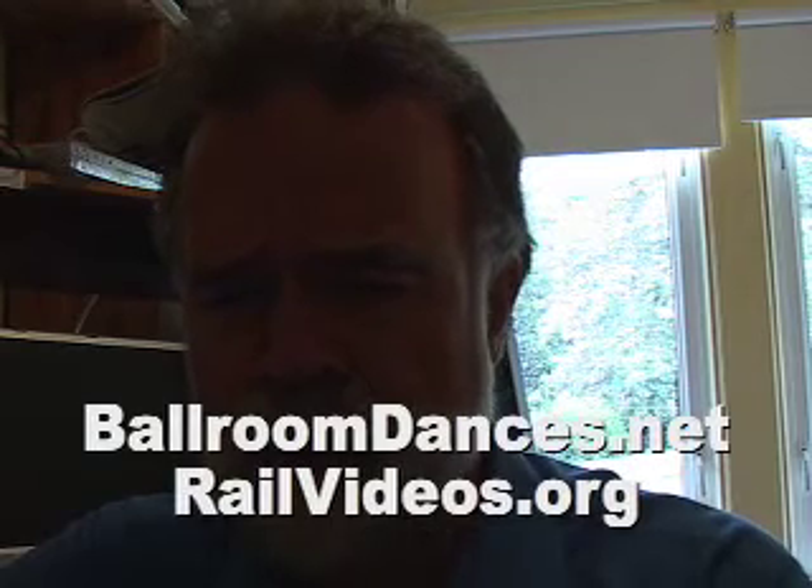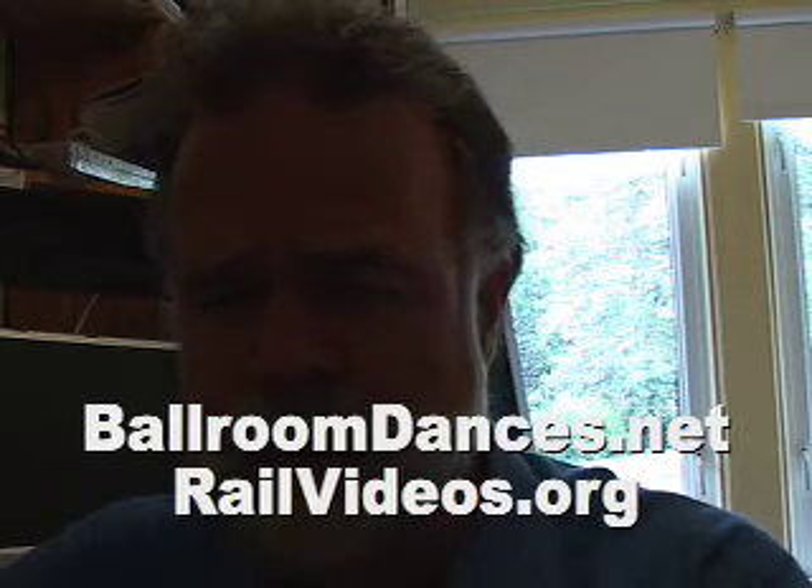We'll talk about part two in this little discussion: the use of forwarding domain names. An example of a forwarding domain name would be some ones I've set up, like ballroomdances.net or railvideos.org. These give you an easy way to type in something to get to a page without typing a big long complicated actual domain name.